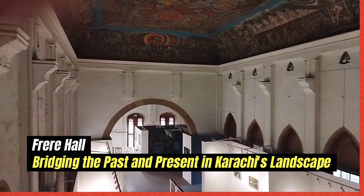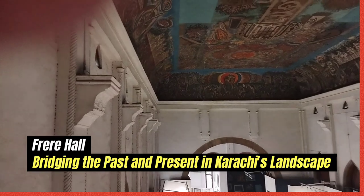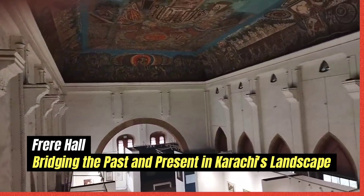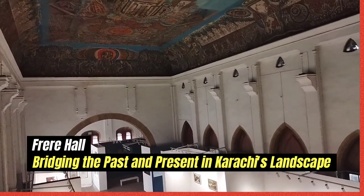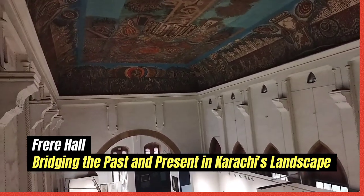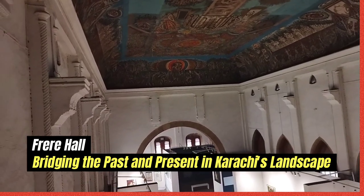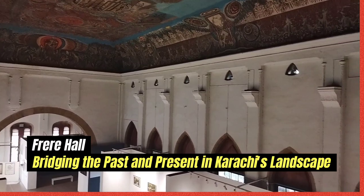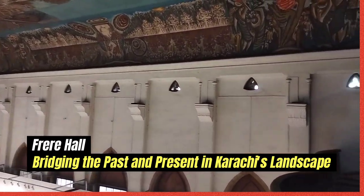As of 2022, Frere Hall is open to the public and it is one of the most important tourist attractions in Karachi, because of the building's notable architecture and its association with British rule in the Indian subcontinent.